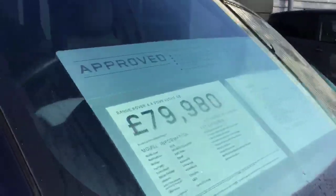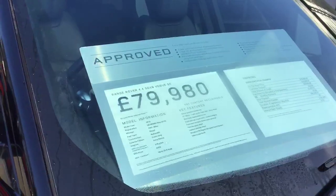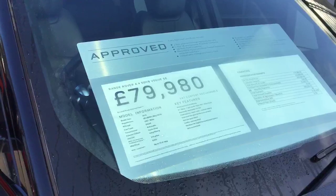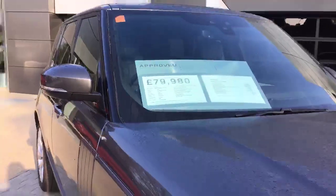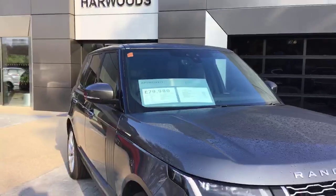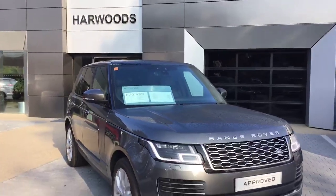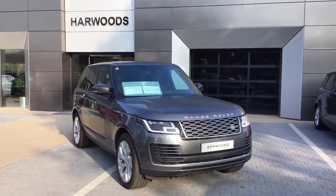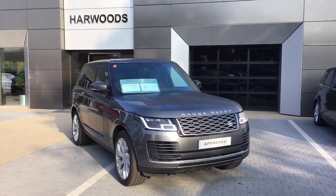We currently have this car advertised at £79,980 and it is under one year old. If you would like any more information or to book a test drive, please feel free to contact us here at Harwoods Land Rover in Edenbridge. You'll find all of our contact details available on our YouTube page, Facebook page, Instagram page, and Twitter.